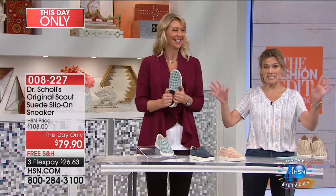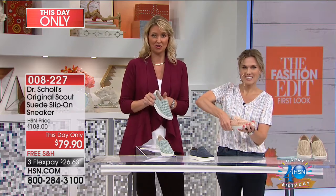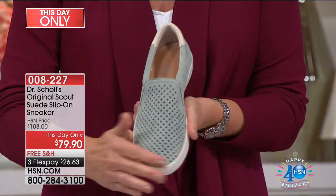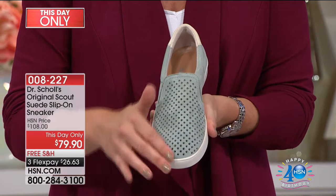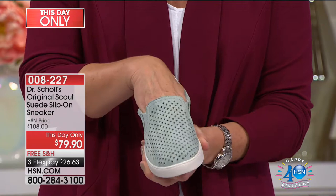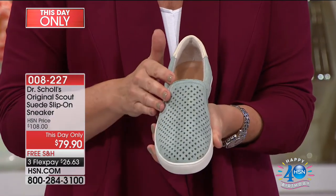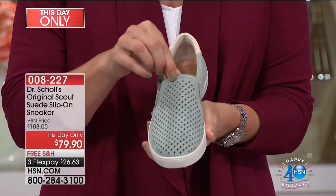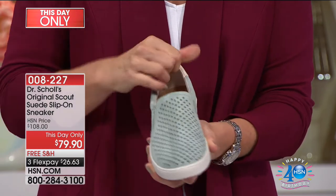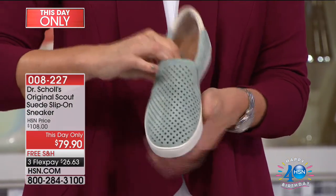We said Dr. Scholl's and they said yes — it is amazing. This is part of the original collection by Dr. Scholl's, which has really elevated the sneaker. Once again, it is a wonderful perforated suede — such a hot trend. I love how it gives you that nice airy feeling when you're using that buttery soft suede, really keeping the air flowing through the shoe while you're wearing it. Lots of comfort packed into this — the cushioning all around the collar and a great memory foam insole.